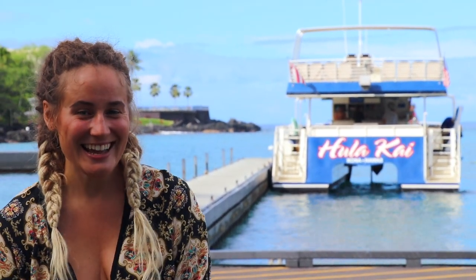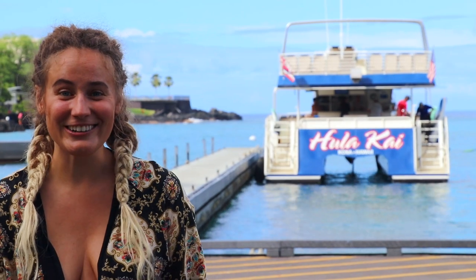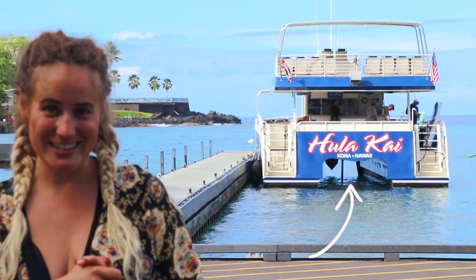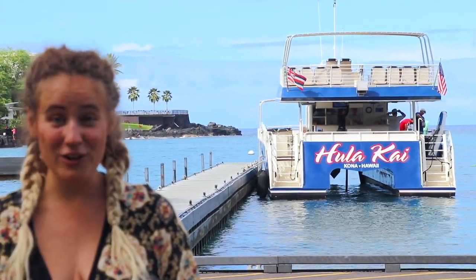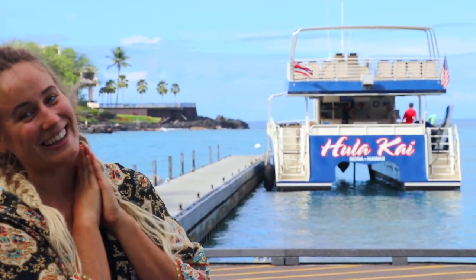Good morning Huckleberries! Welcome to a very exciting adventure vlog today. I'm coming at you guys from Kailua Kona on the big island of Hawaii, and we're going to be doing a snorkeling cruise today. We are going on the Hula Kai from Fairwind Cruises. It is their deluxe snorkeling tour option — five hours long, so it is going to be a super fun-filled day. I'm so excited to take you guys along with me. Let's go!